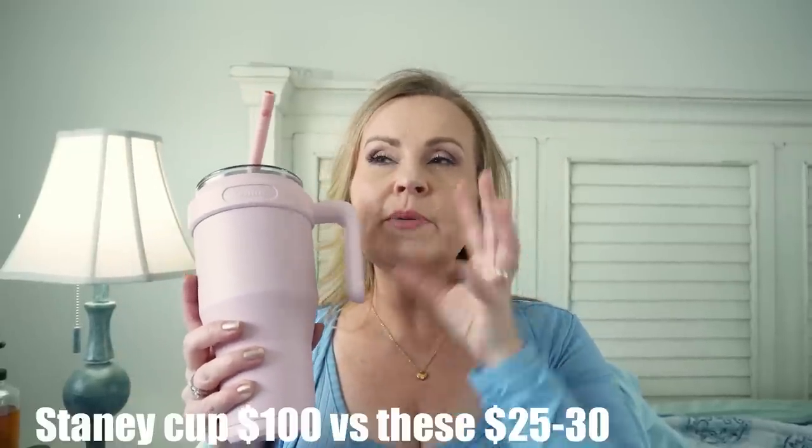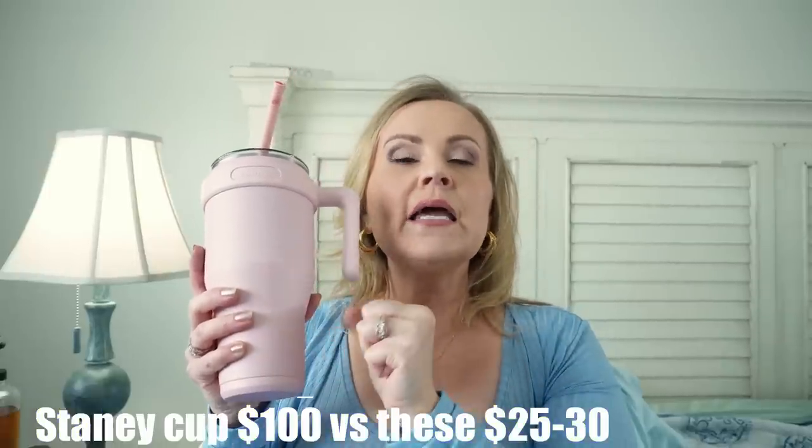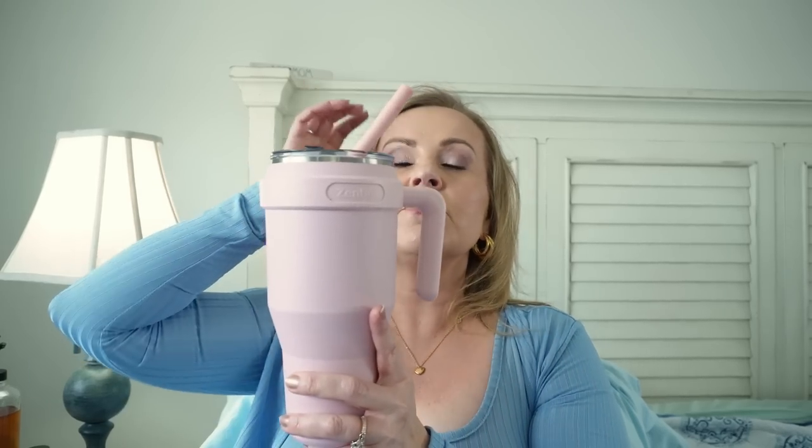You've probably seen these all over social media — these are the Stanley Cup knockoffs. They have the same double-wall insulation and stainless steel construction. They're 40 ounces, so two of these almost gets me my daily water intake. It holds cold for 34 hours and hot beverages for 10-plus hours. I actually ordered another one in blue. I think this would make a really great gift for a dad, a husband who's always on the go, or a mom who needs her morning coffee.